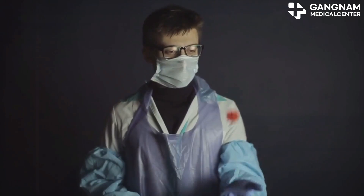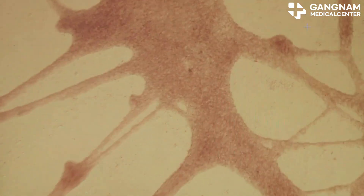In tissue regeneration, exosomes, especially those from stem cells, show promise in healing damaged tissues like cartilage, nerves, and heart tissue.